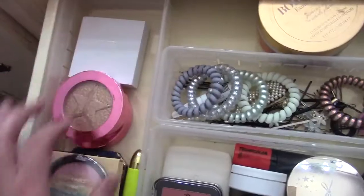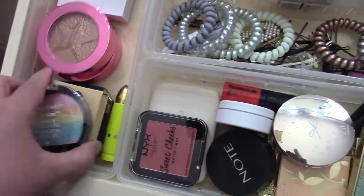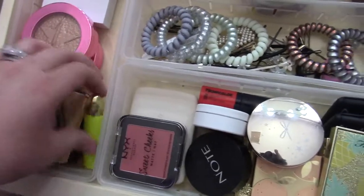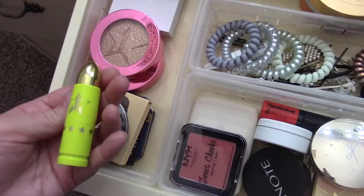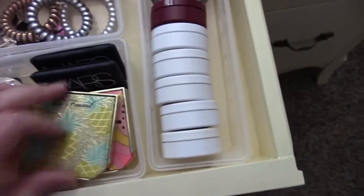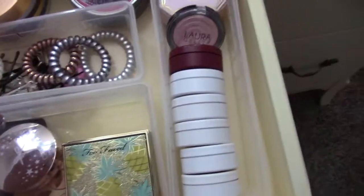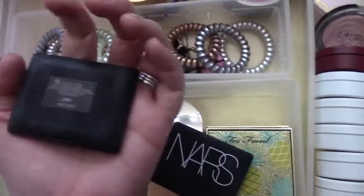This side is all highlighters — I've got Ofra, Jeffree Star, Wet n' Wild, Juvia's Place. This is a Jeffree Star lipstick I used as a highlighter in one of my videos — it works pretty well. Blushes: I've got NYX, Cover FX, Note, Colourpop, Ciate, lots of Too Faced. I love Too Faced blushes. This one's bronzer and highlighter but I love their blushes. And some NARS blushes — I have Orgasm and Outlaw.